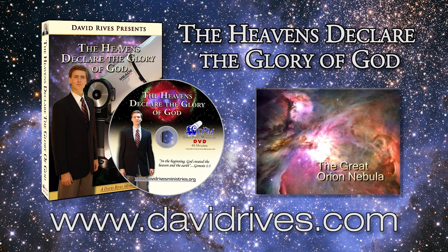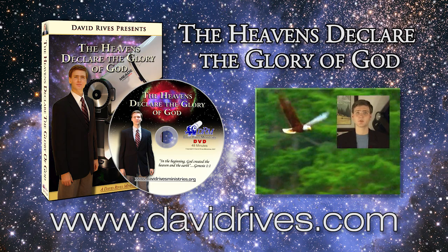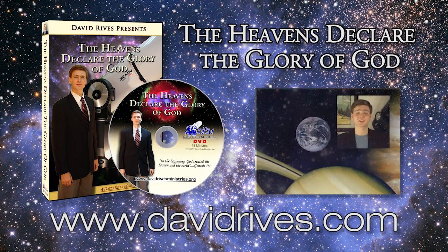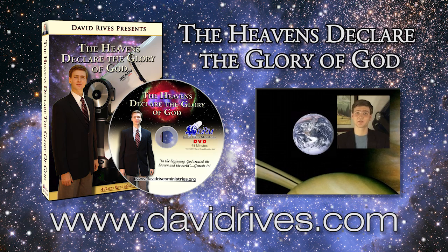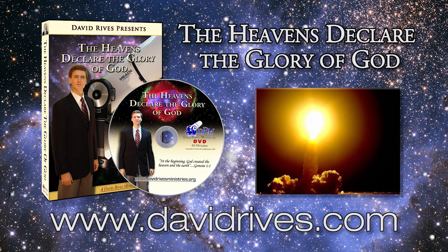David Rives Ministries presents The Heavens Declare the Glory of God, an exciting one-hour DVD, now available in the WorldNet Daily Superstore. By way of deep-sky photography and common-sense terminology, the mysteries of the universe unfold in a manner that is easily understood. Great things past finding out, yea, and wonders without number.